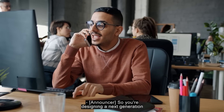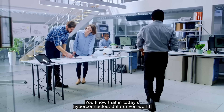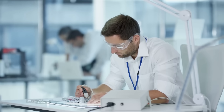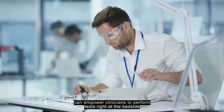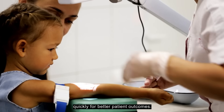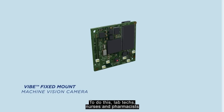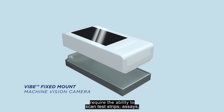You're designing a next-generation medical device. In today's hyper-connected, data-driven world, patient care is shifting and decentralizing. Compact point-of-care devices with robust vision systems can empower clinicians to perform tests right at the bedside quickly for better patient outcomes. To do this, lab techs, nurses, and pharmacists require the ability to scan test strips, assays, cartridges,